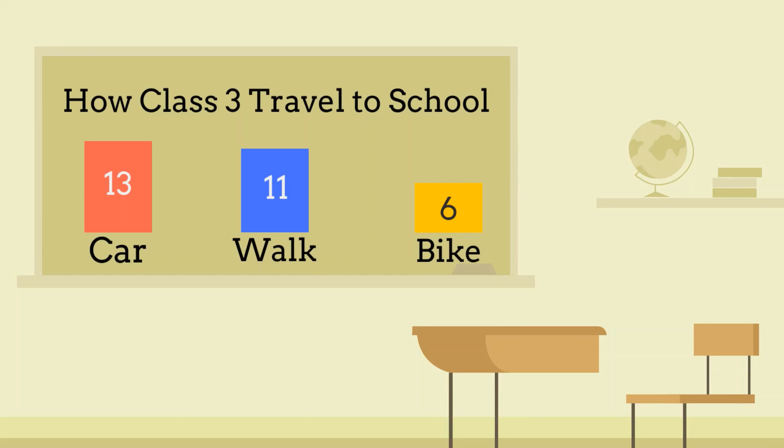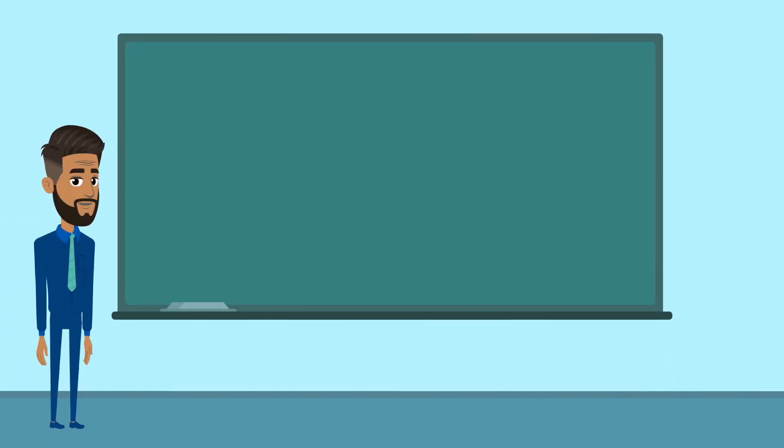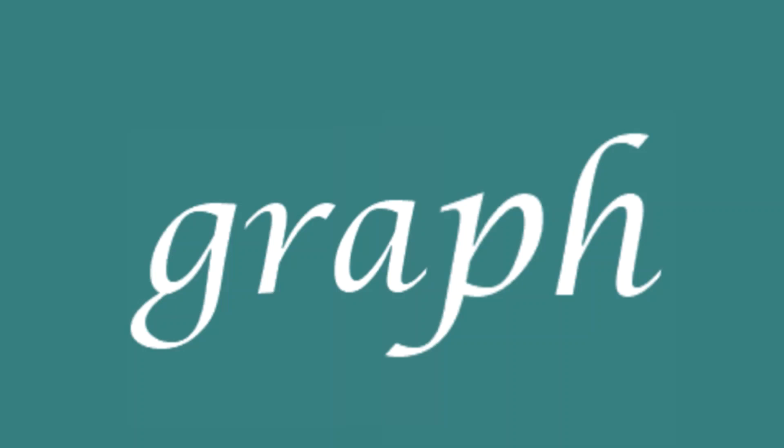Here we have a graph, which shows how children get to school. Which word in that clip had the fff sound? It was...